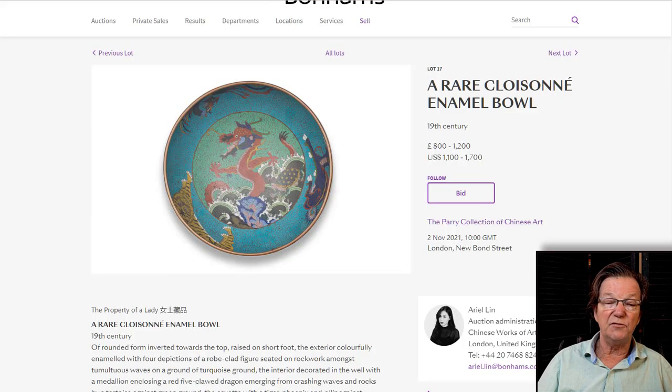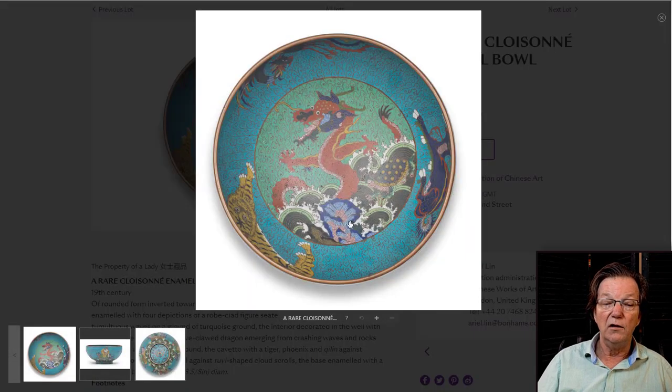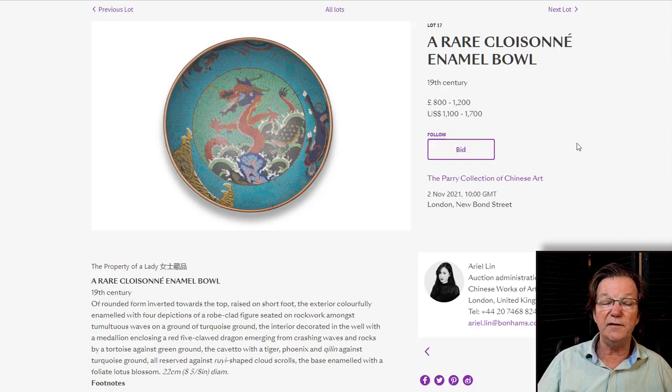There are some nice-looking things with reasonable estimates. For example, a very nice 19th-century cloisonné bowl with mythical beasts and dragons, about eight inches in diameter, bought from J.C. Vickery, London, in August 1924, estimated at 800 to 1,200 pounds. With great provenance, if you could get it under 3,000 or 4,000 pounds, I don't think it's a bad buy — it makes a very interesting part of a collection.